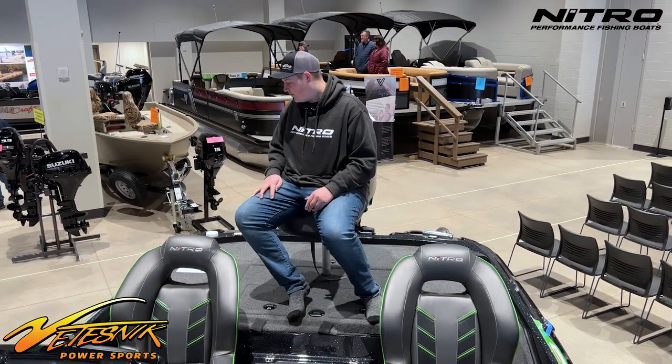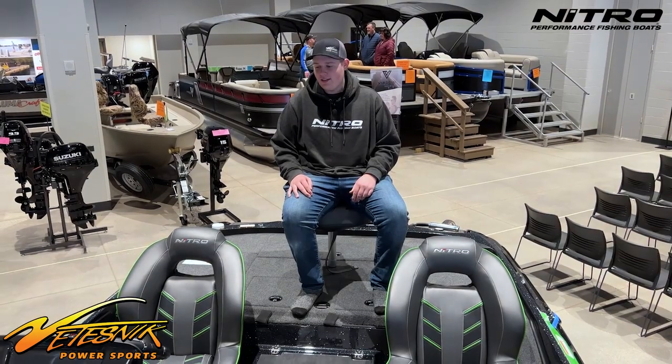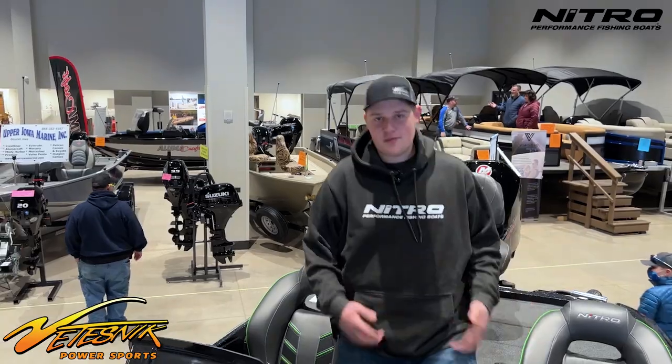They fit Plano 2700 series boxes in the back. That's kind of the back of the boat, and then we'll come to the front and talk a little bit about the graphs.